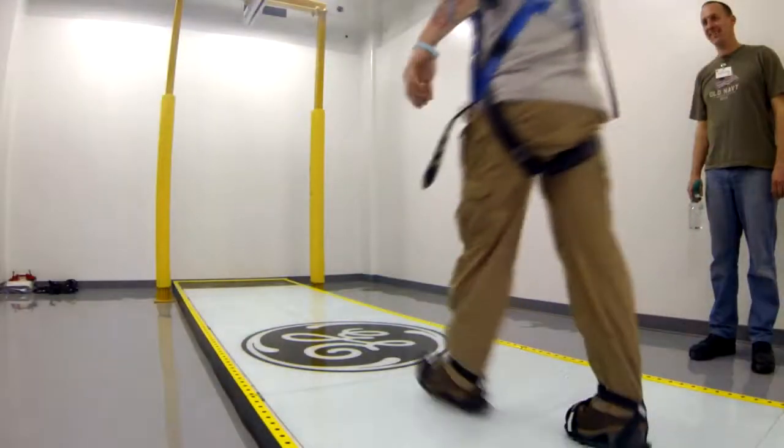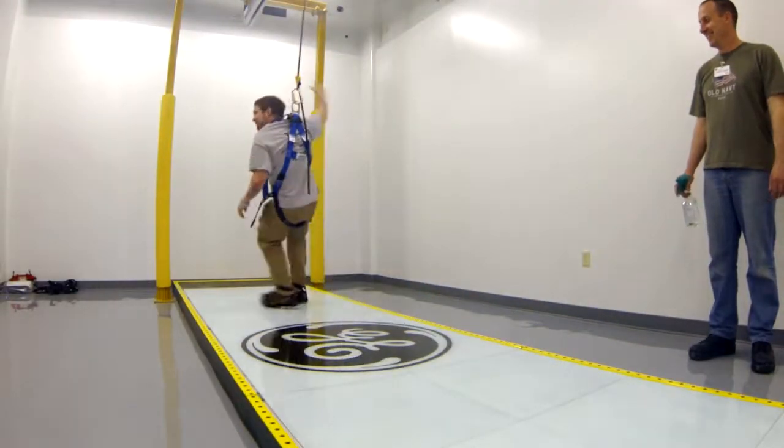The goal is to reduce falls via training, using a slippery floor designed to throw a person off balance.